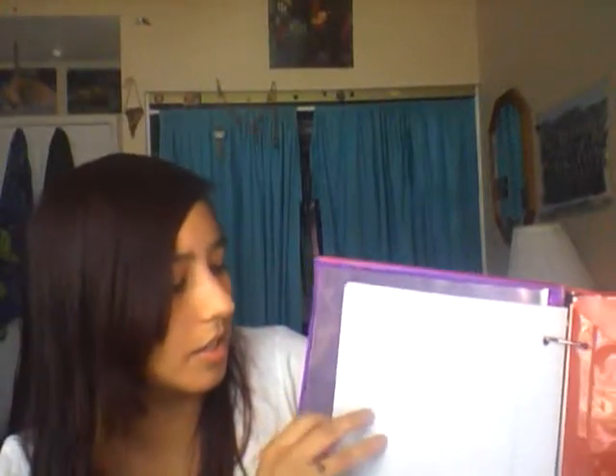I also have college-ruled filler paper, then extra sheet protectors because you never know if you're going to get a project rubric or something for a class that you need to have protected. And then I have sparkly folders.